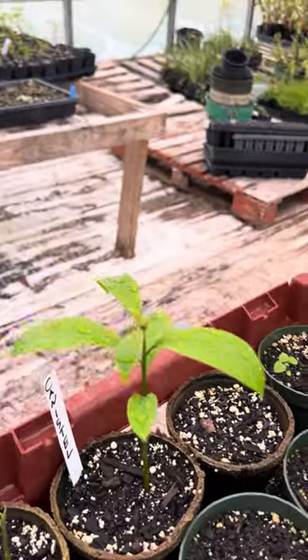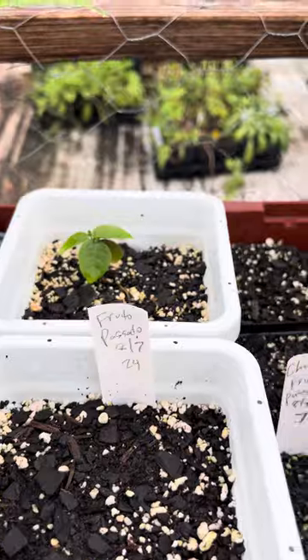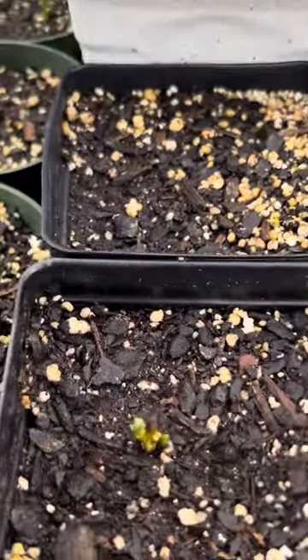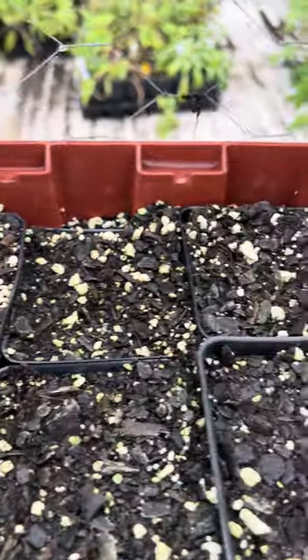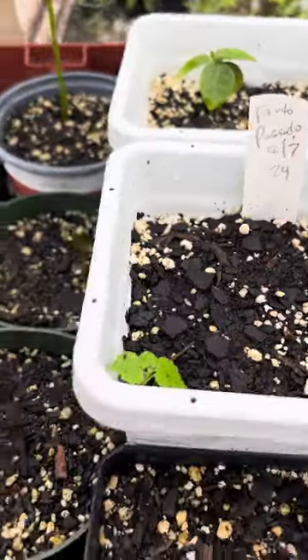Canistel came up pretty quick. Eight fruit, it's also called — Fruto Passado. There's another little guy coming up there. None of these have come up over here, but we've got two good-sized ones.